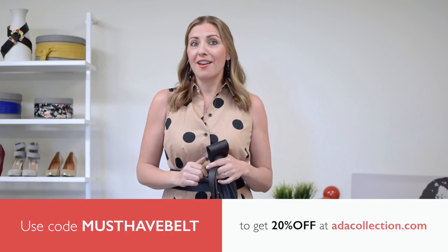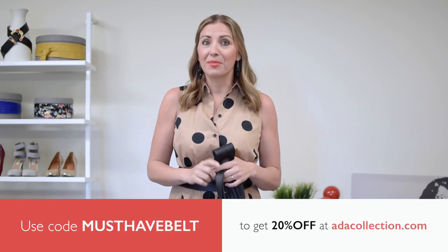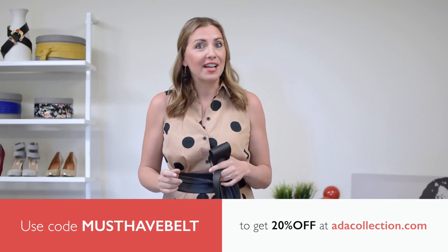And if you use the code MUSTHAVEBELT, you can get 20% off on ottacollection.com just for watching this video and sharing it with a friend. There is an expiration just depending on when you're watching this.